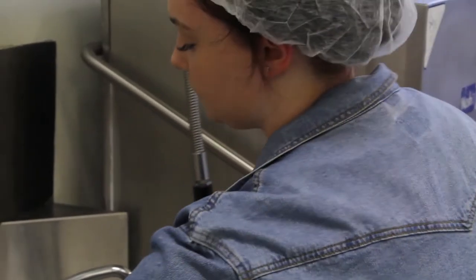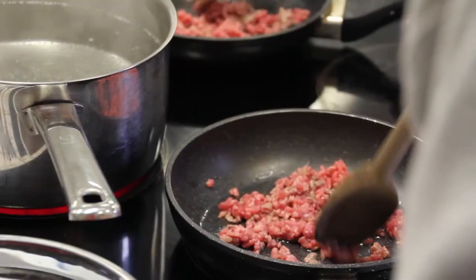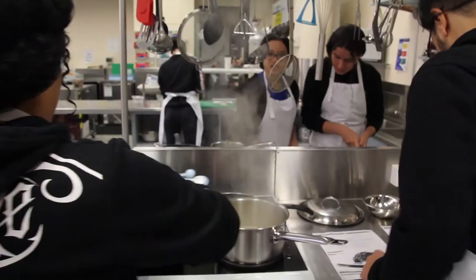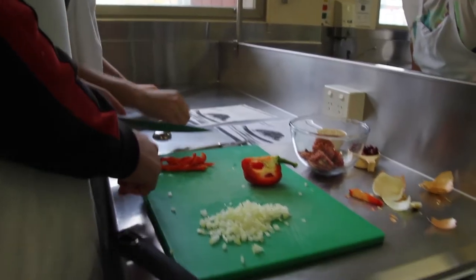At level 2 there are two subjects available. The first is food, cooking and nutrition. This course is for students who want to focus mainly on cooking for themselves, preparing meals and understanding the effect their diet has on their own body. It may lead to further study in food and nutrition level 3.